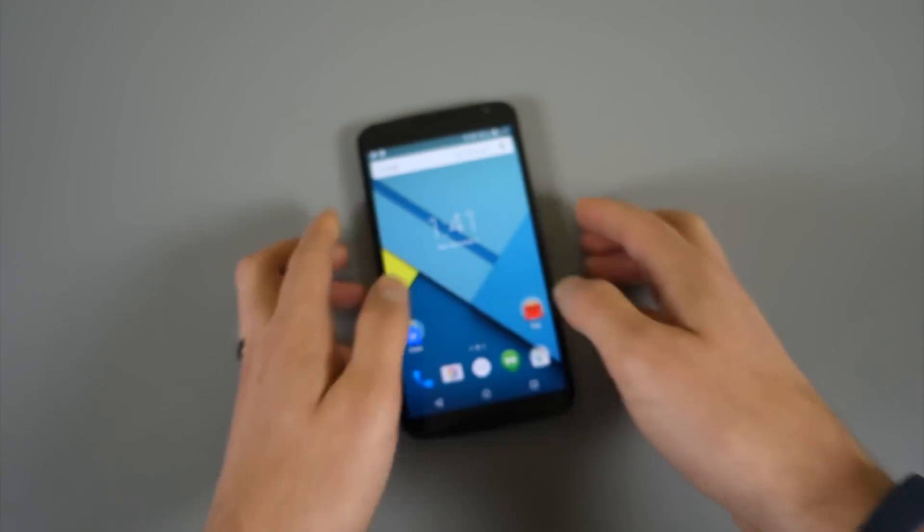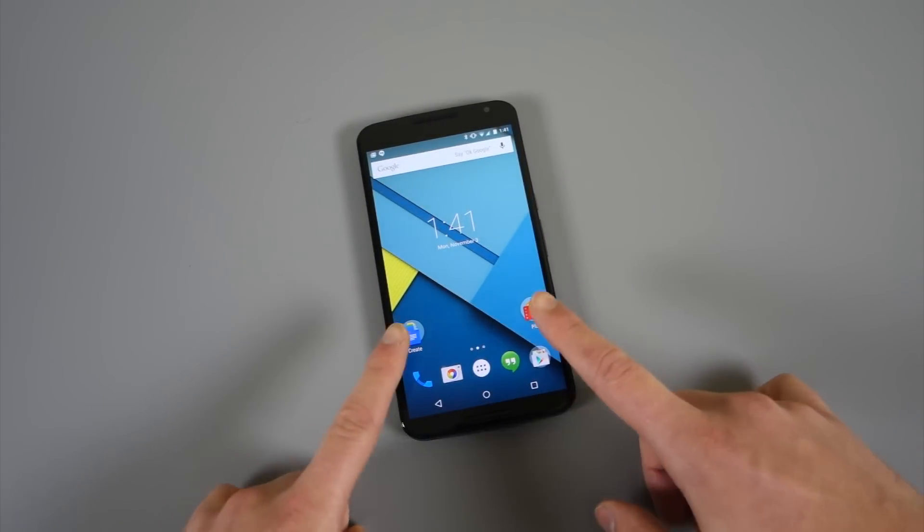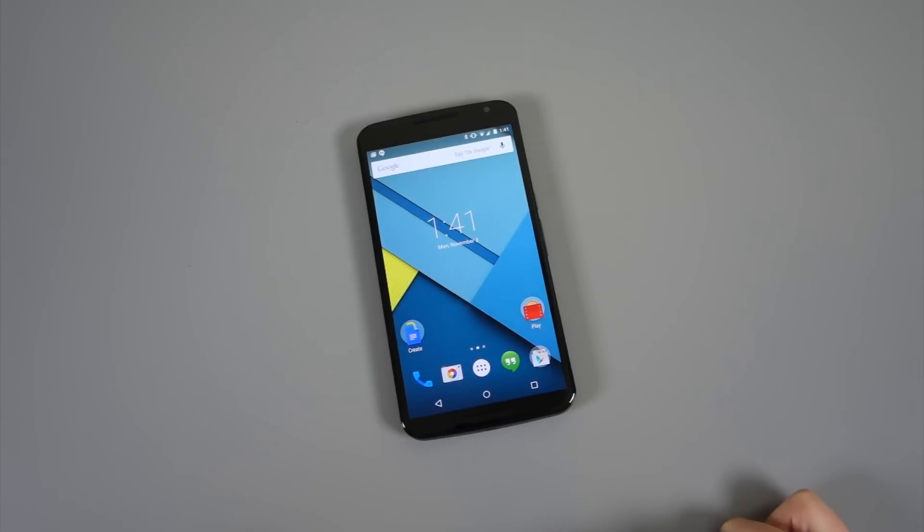More Nexus 6 stuff is coming. We just wanted to show you Ambient Display since it's a brand new feature in Lollipop that currently only works on the Nexus 6. More coming — we're Droid Life. Peace.